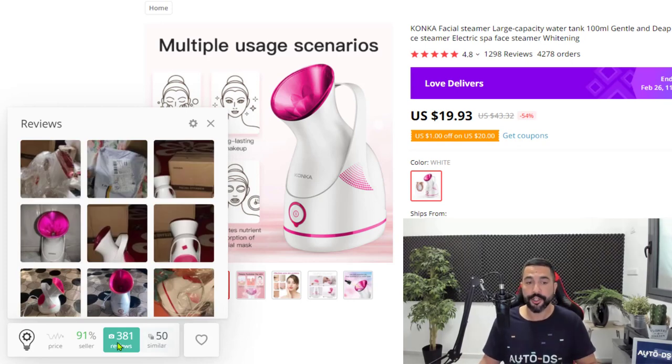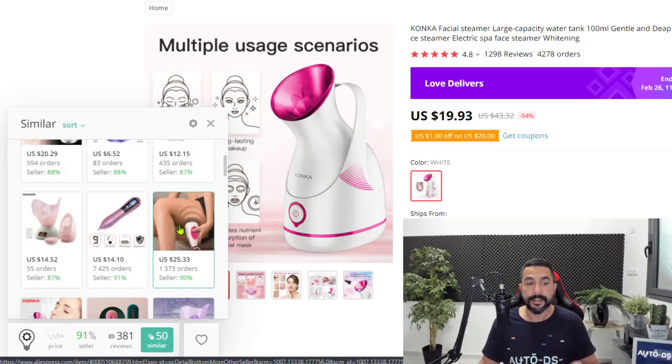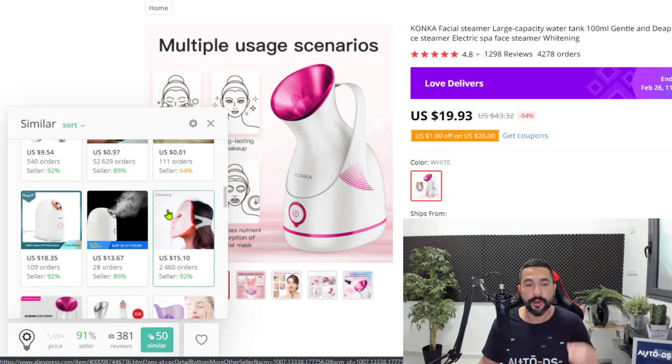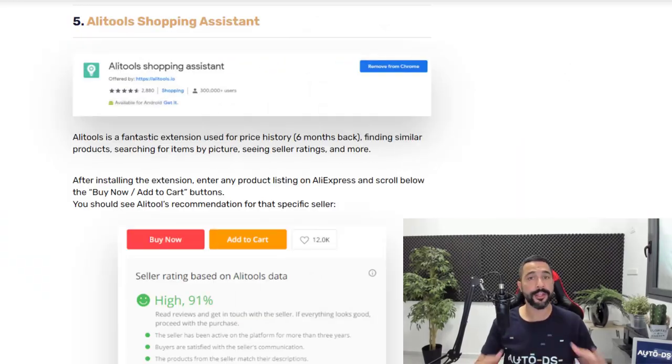Next, the AliTools Shopping Assistant has a similar products feature. It looks for similar products from other sellers on AliExpress, making your product research a lot easier without having to search over and over again with different keywords to find the same products at cheaper prices from different sellers. Use this tool for those features — it's very powerful. The AliTools Shopping Assistant is the fifth extension I would recommend while dropshipping on AliExpress.